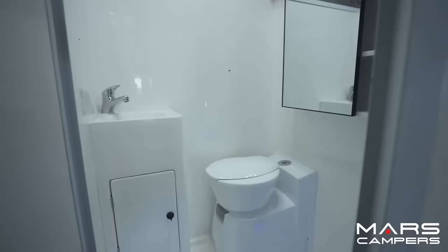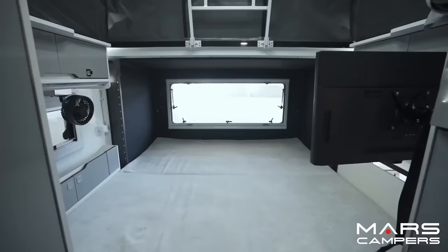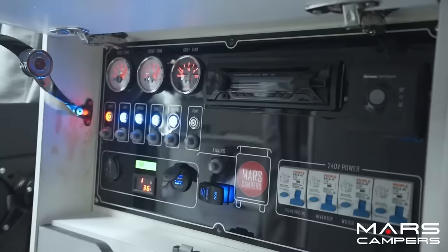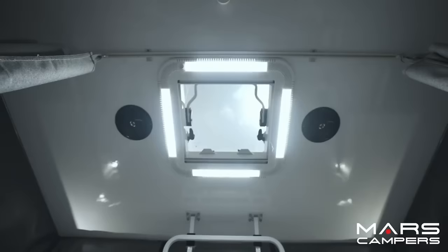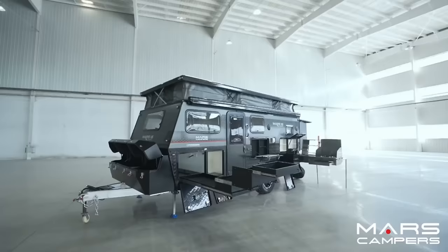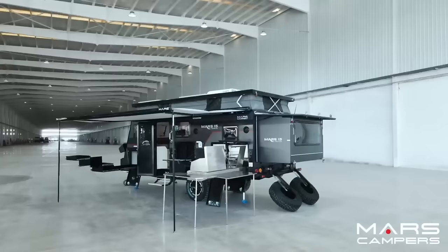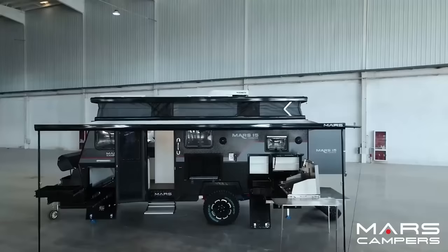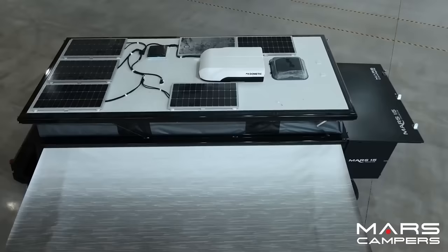Inside the kitchen, you'll find a Dometic 140-liter refrigerator, a four-burner stove, a range hood, a sink with both hot and cold water, a microwave tray, and more. With all the amenities necessary for a relaxing and exciting family vacation, the Mars 15 Premium is the best hybrid caravan on the market — a fantastic bargain at only $49,000.